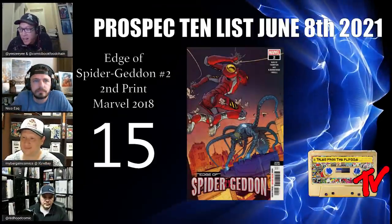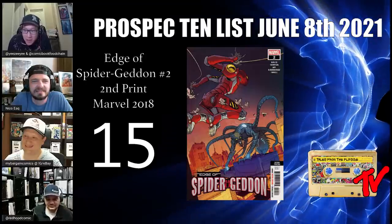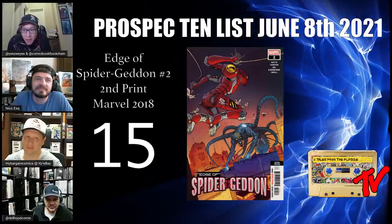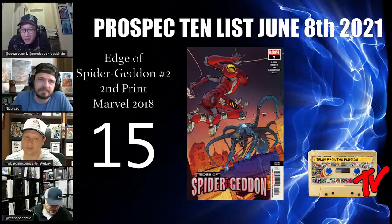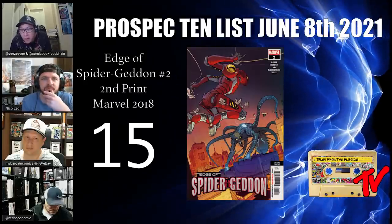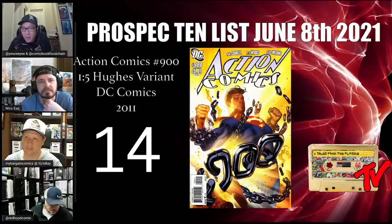Starting out at number 15, we have Edge of Spider-Geddon number two, the second print. This is the first appearance of Addy Brock and the Venom Mech suit, first Morbius Kaiju monster, and it's a second print featuring Morbius. This is the only appearance of these alternate universe characters, but intriguing enough to possibly be featured in a Spider-Man crossover down the line. They're currently around $30 for a raw copy — once more people know about this issue, $30 could be a cheap price.